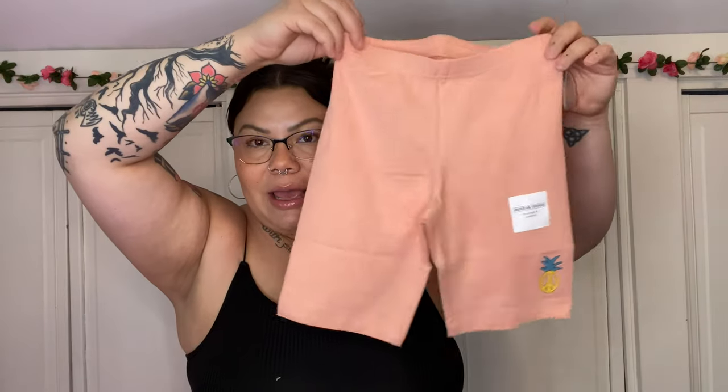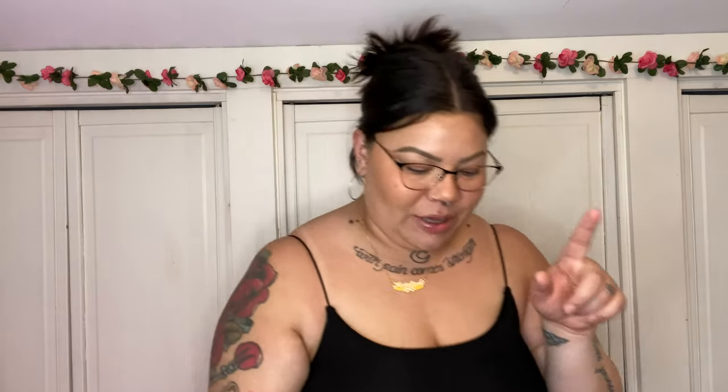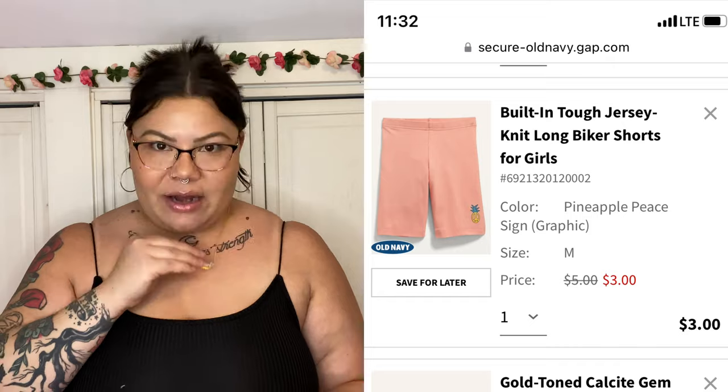I also got her some little biker shorts for the summertime — she always wears biker shorts as play clothes. These are a size eight, and how cute is this little peace sign with a pineapple? It says 'built-in tough, double strength and durability,' which is what I love about Old Navy's kid clothes — they're not gonna fall apart as easily. They're these cute orangey-coral bike shorts that I thought would match the top, and they were so cheap. If you need kids' clothes, look at Old Navy — sign up for their emails.